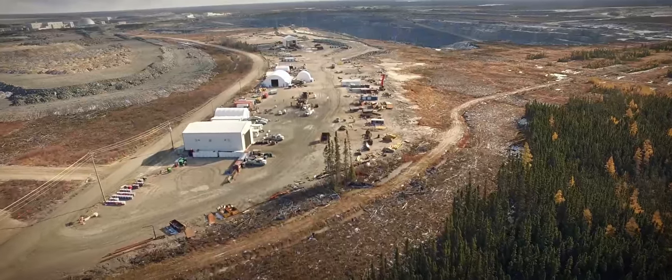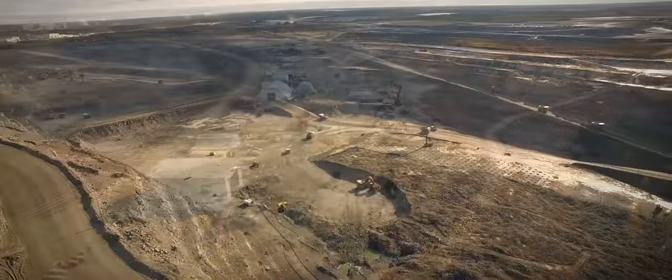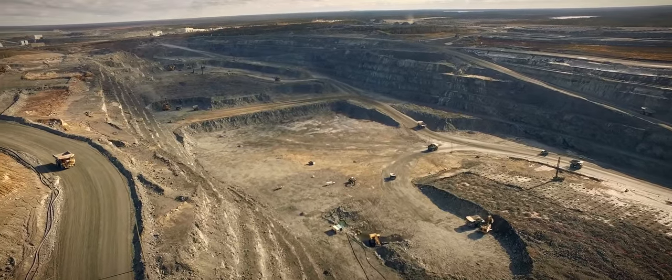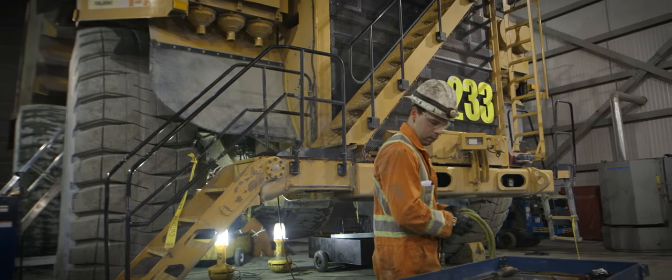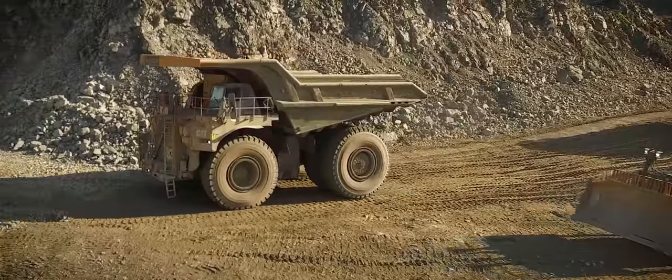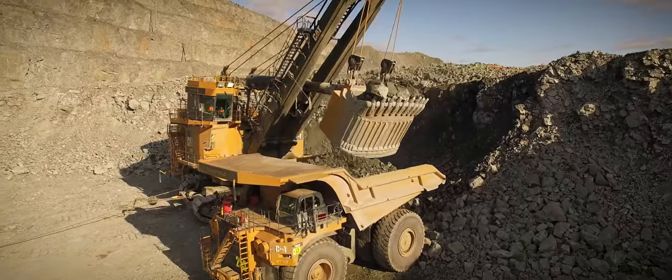Most people thought this land had already seen its best days of gold mining, but Detour Gold saw things differently. They saw a chance to reimagine an abandoned underground mine and to achieve higher yields and greater profits than anyone thought possible from the low-grade ore on the site. In a few short years, Detour has successfully turned the mine into a thriving surface pit operation, but they haven't traveled this road alone.